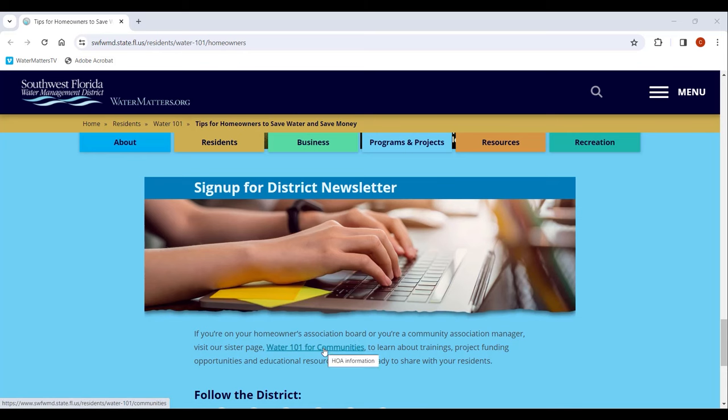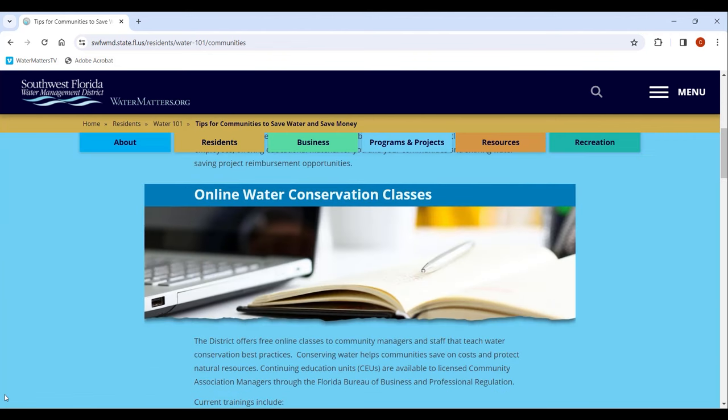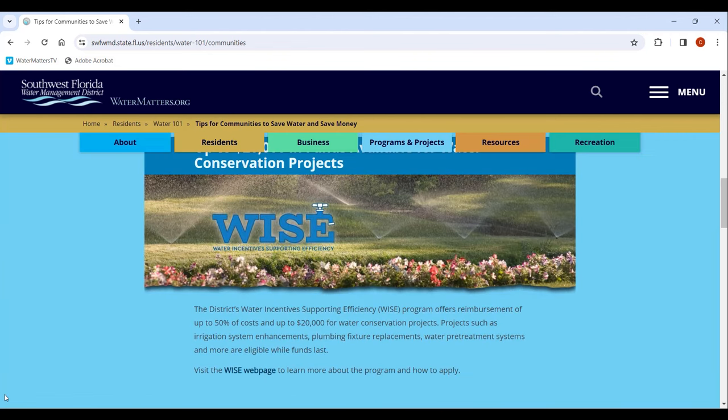And if you're on an association board or a community manager, click over to our Water 101 Communities page, where you'll find resources specifically designed for you.